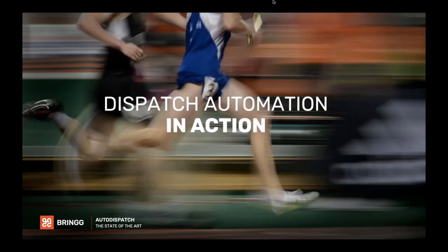Now that we've discussed the state-of-the-art, Yael is going to walk us through a few examples of how large enterprise businesses are using the BRING platform and its auto dispatch automation capabilities to scale their business.